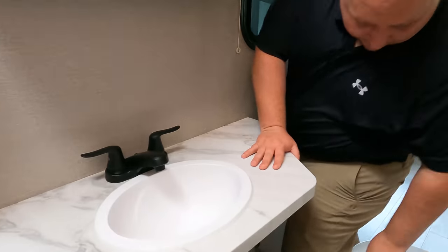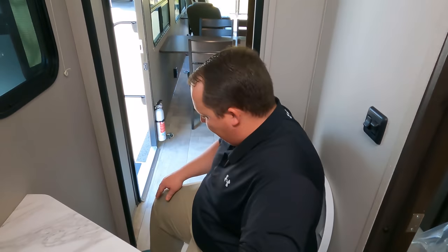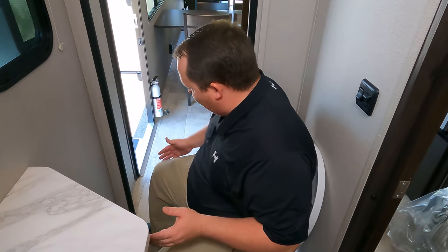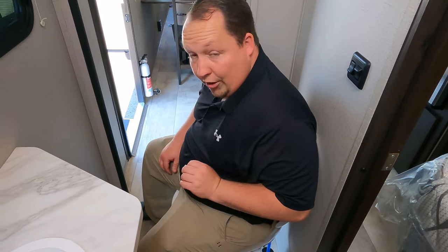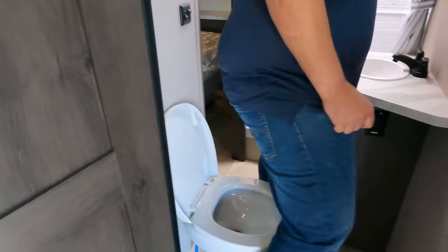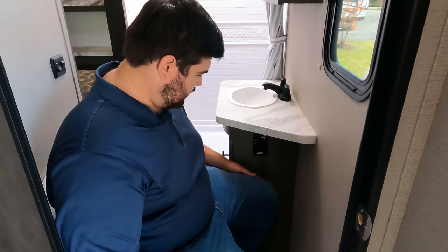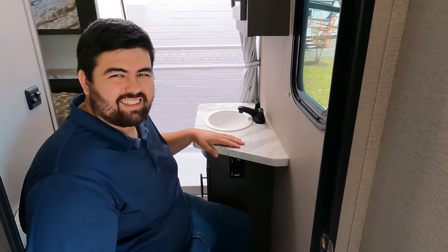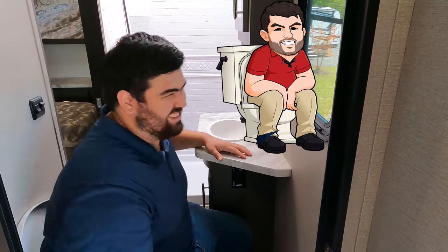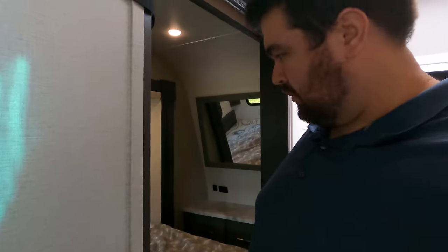There's a nice sink and now it's time for the toilet test. It's porcelain — that's a good sign. For Matt it's a prime poop position; for Will at six foot three, it's actually good too. Two entries to the bathroom — one leads to the master bedroom.